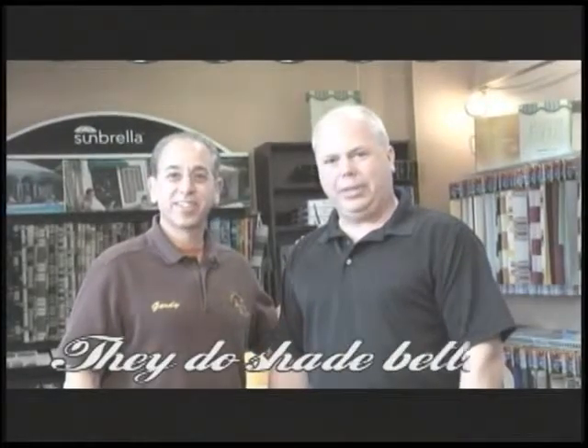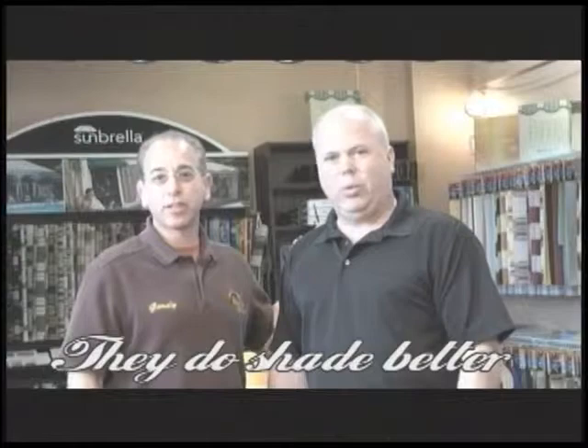I'm Alan Gordy-Techner. I'm Mark Peterson. We're the owners of Awning Design. Welcome to our showroom.